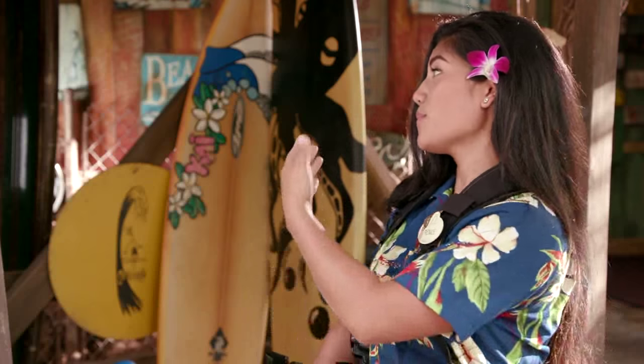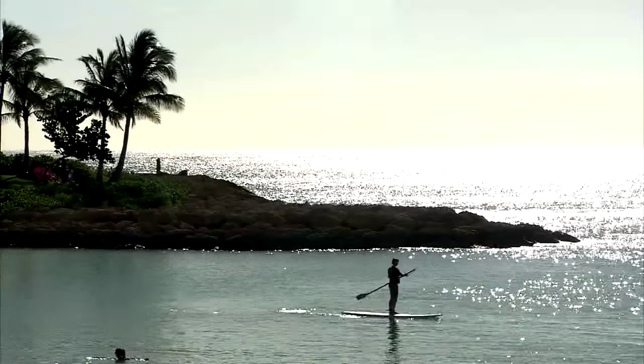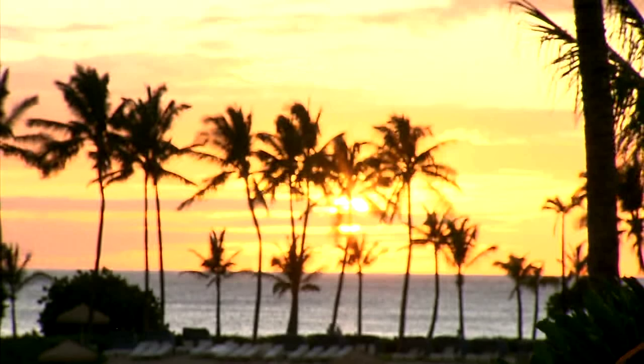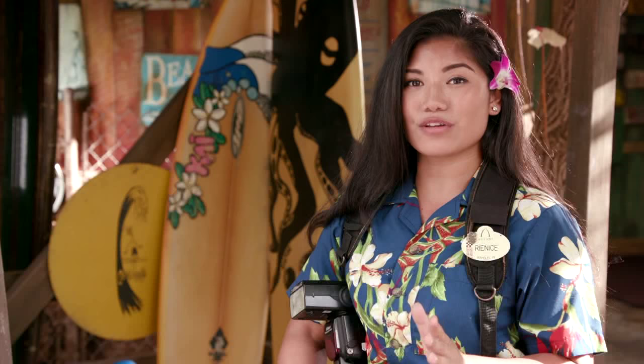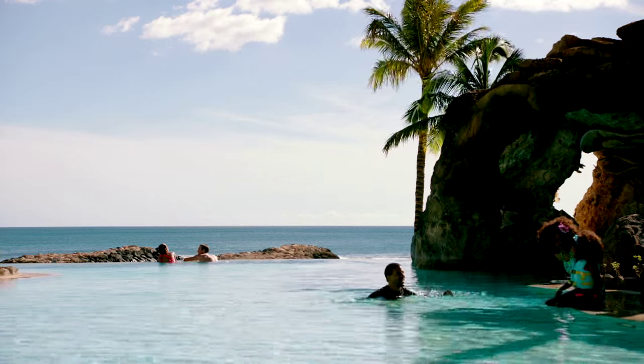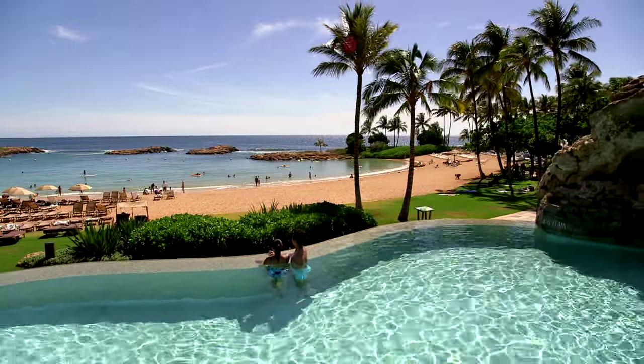Third would be here at the Surf Shack. Fourth would probably be at the beach — as much as I see it, the beauty is just always there; I can't help but love it. And my last location would probably be at the Kamaka Landing area because of the beautiful grotto with the infinity pool.